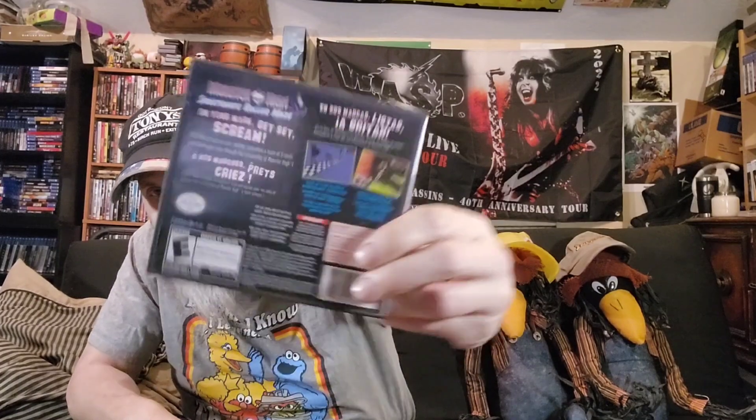The games currently in the case are Monster High games because she's getting back into that series. Starting with Monster High: Skulltimate Roller Maze — she played the crap out of this one. I remember she had it for a while. On your mark, get set, scream — it's time to lace up your skates, so it's a skating game.